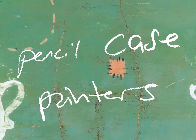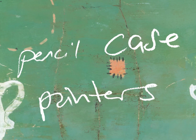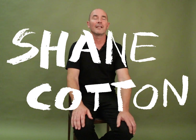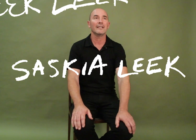The Pencil Case Painters refers to a group of artists that all studied at the University of Canterbury's School of Fine Arts in the late 80s and early 90s. We think of those people as Shane Cotton, Peter Robinson, Phil Hammond, Seraphine Pick, Saskia Leek, and Tony De La Tour.